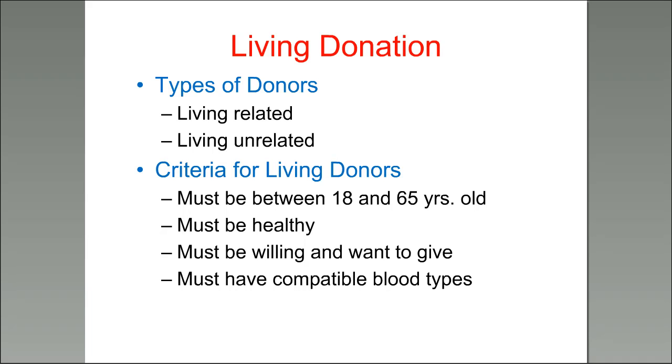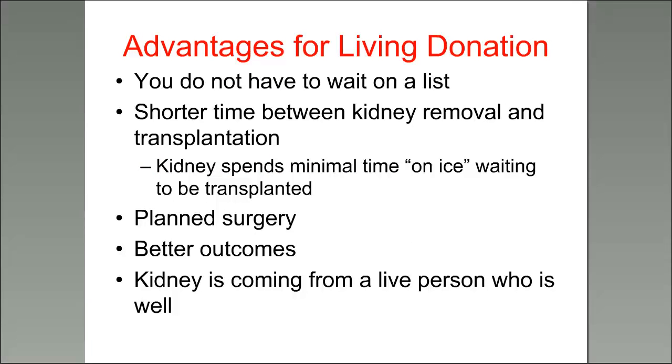The biggest advantage of living donation is you don't have to wait on a list with over 100,000 people. There's a shorter time between kidney removal and transplantation — sometimes a surgeon is removing a kidney in one operating room across the hallway while you're in the next room waiting. There's minimal on-ice time. It's also a planned surgery, so you get better outcomes. And the kidney is coming from a live, screened, healthy person — not from a deceased donor.